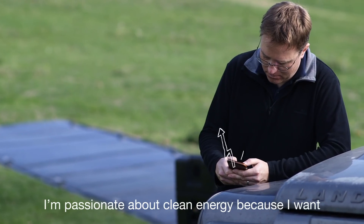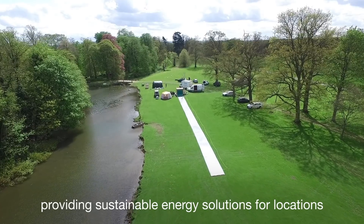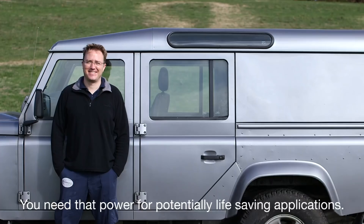I'm passionate about clean energy because I want to help address climate change while at the same time providing sustainable energy solutions for locations that are difficult to access, where people currently don't have access to electricity at all. You need that power for potentially life-saving applications.